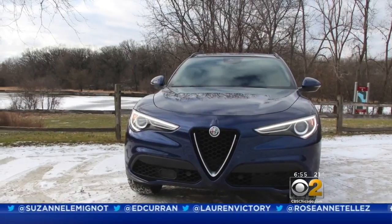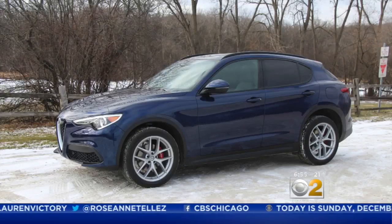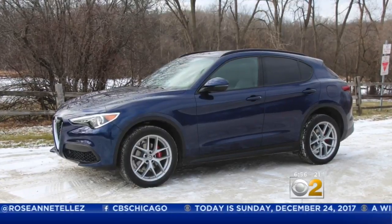How about the SUV version of the Giulia? I just drove the Stelvio — another exciting Italian that will bring you into 2018. The Stelvio goes for $52,000, but the Quadrifoglio is about $72,000.